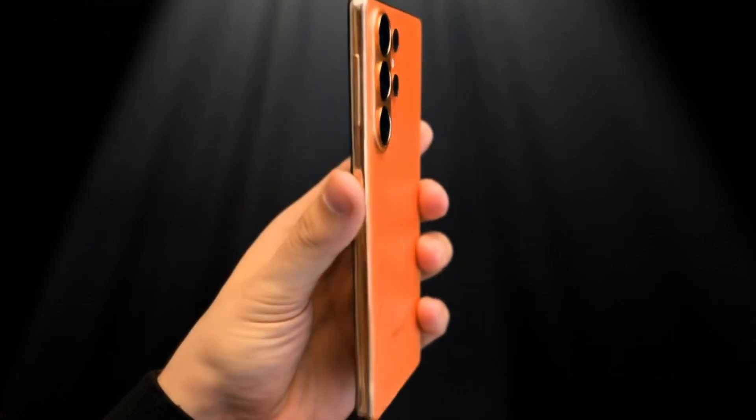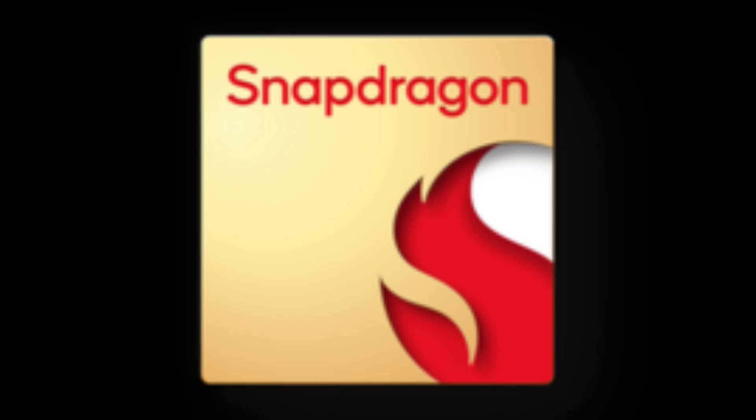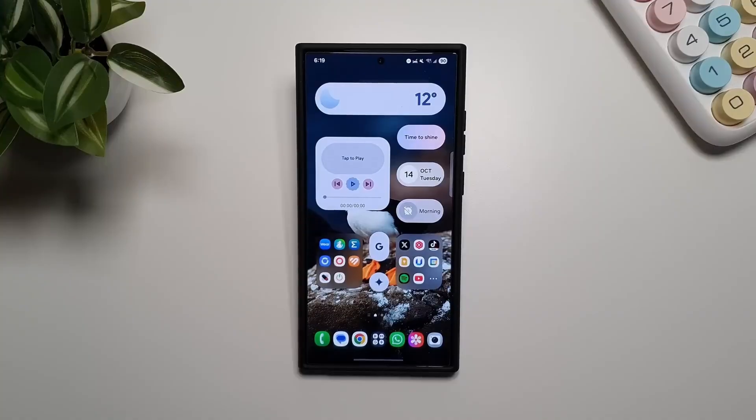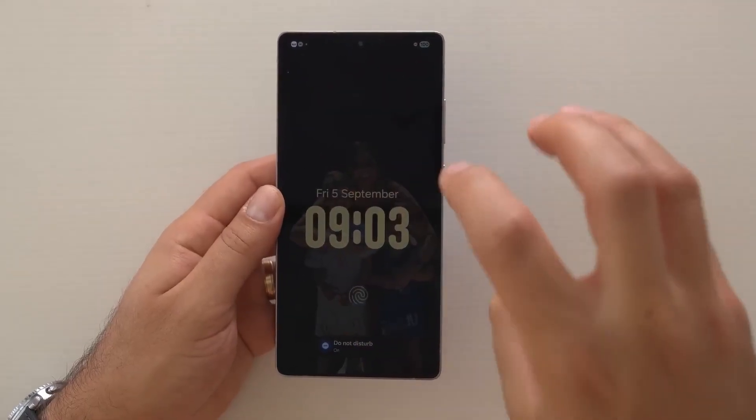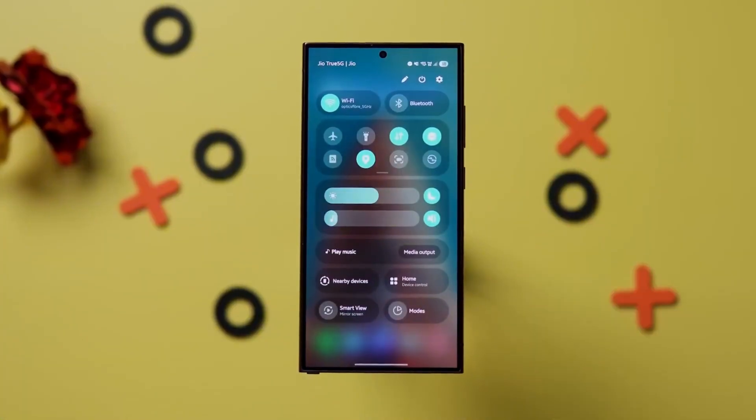The Galaxy S26 Ultra leaks just got way more interesting, and if you're a Snapdragon fan, you might want to stick around for this. What's up guys, TechTorch here, and today we're breaking down everything new about Samsung's next big flagship lineup.